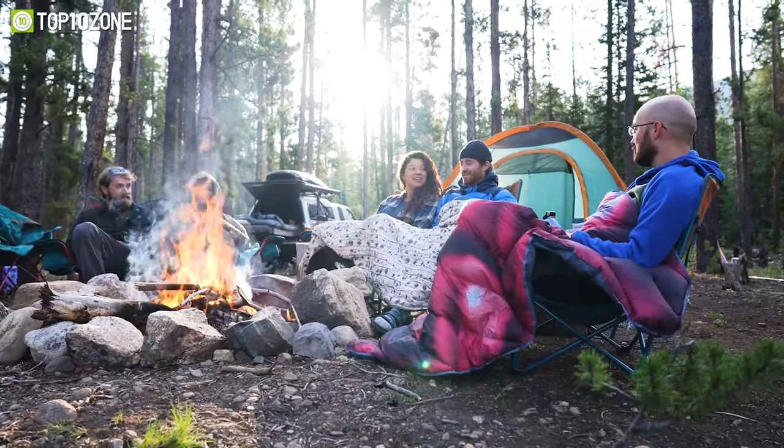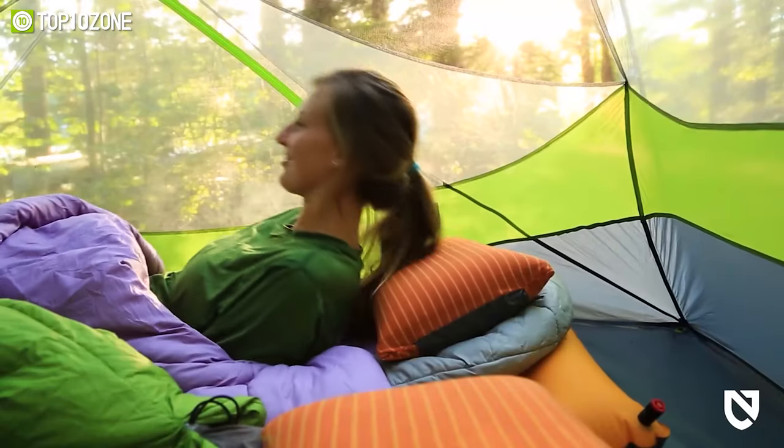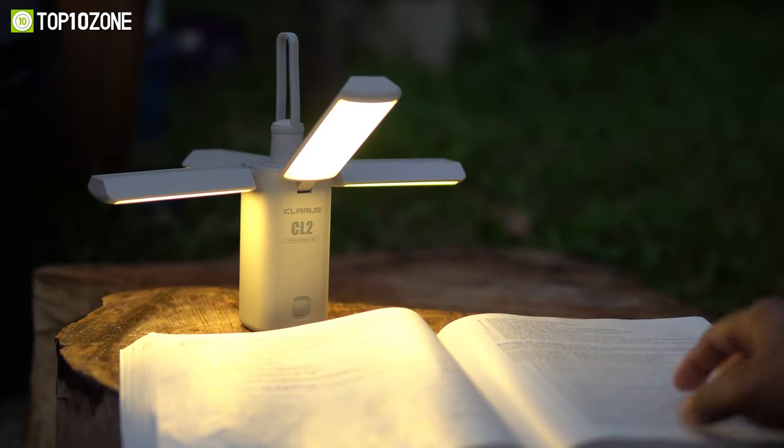Among several camping gear and gadgets, there are some unique ones that truly offer the best experience outdoors. So to help you find the ones that suit your camping needs, we have made a list of the top 10 coolest camping gear and gadgets. Let's begin!